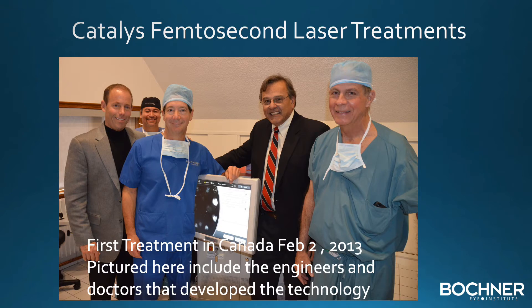We performed the very first femtosecond laser procedure utilizing the Catalyst laser at the Bochner Institute in 2013. Pictured here are some of the engineers and doctors that developed this advanced technology.